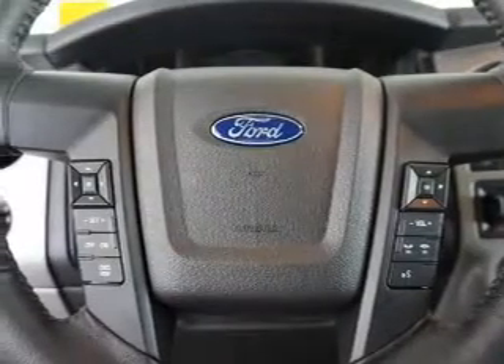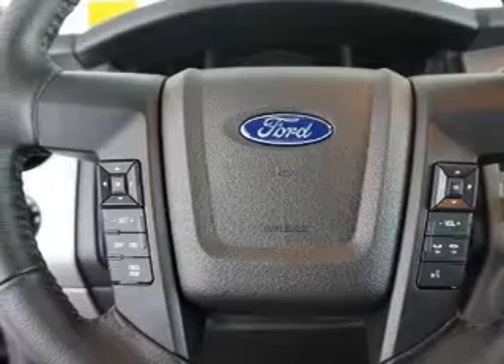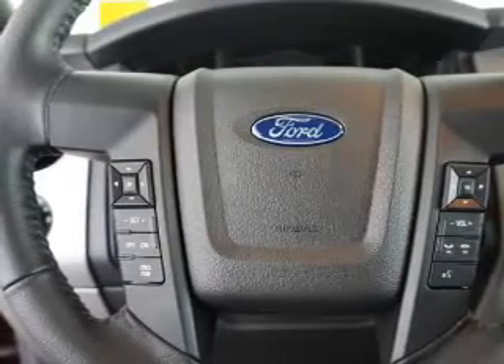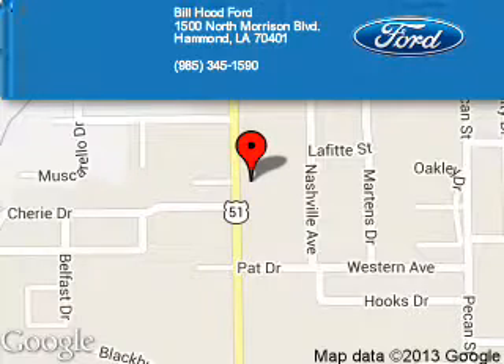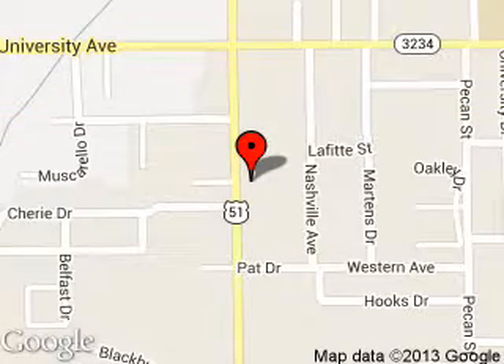Great quality at a great price. Call or click to contact us today. Bill Hood Ford is dedicated to doing everything possible to ensure that the experience you have selecting your next vehicle is a pleasant one. We are located at 1500 North Morrison Boulevard, Hammond, Louisiana, 70401.